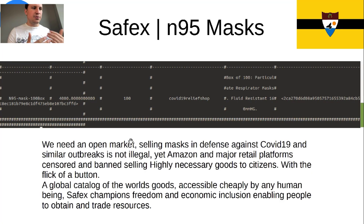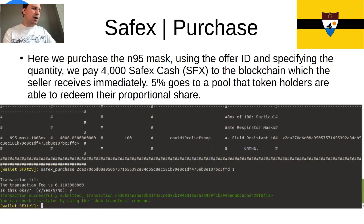Notably, considering the situation, the globe is in panic about N95 masks — a heavily demanded item. Amazon has blocked the ability for people to obtain these products, and so have most major retail platforms. We need a marketplace that's uncensorable — something that, even though it's legal to sell an N95 mask, you just can't get it because platforms can shut you down with the flick of a button. We need a global catalog of the world's goods accessible cheaply by any human being. Safex champions that economic inclusion, enabling people to obtain and trade resources at will. You can go ahead and buy one of these N95 masks — paste in the command SafeX purchase, the offer ID, and the quantity you want to buy.